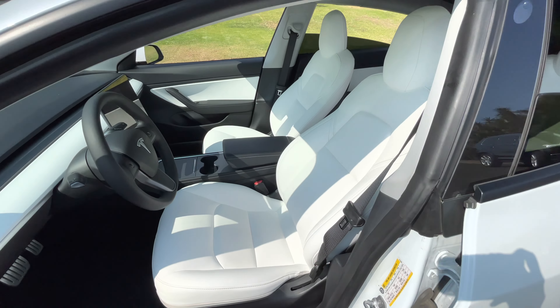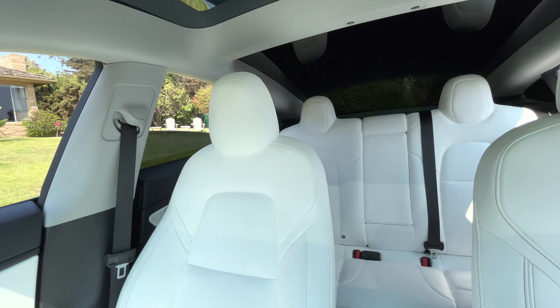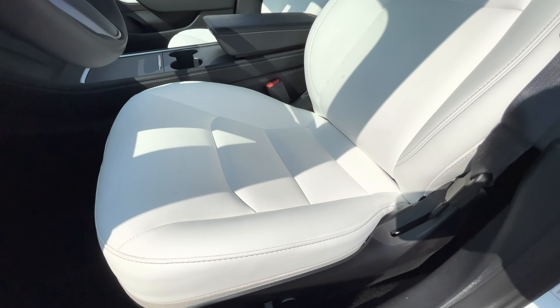In my opinion these white seats are very durable, but at the same time Tesla claims the stain resistance is so high, which I think is just not true, because they definitely get stained easily and they are quite hard to clean.